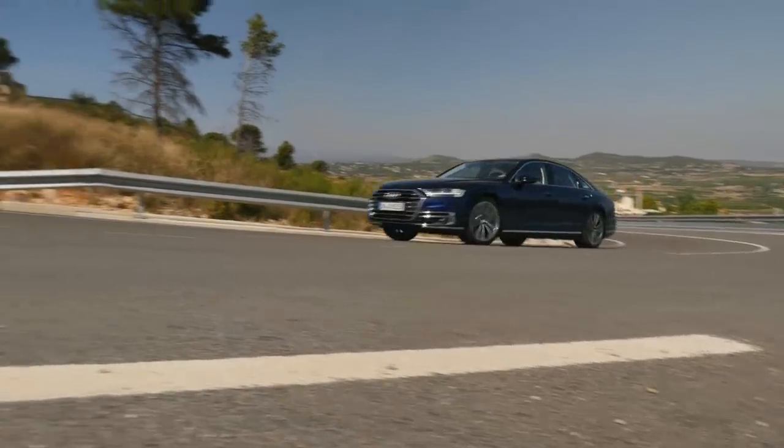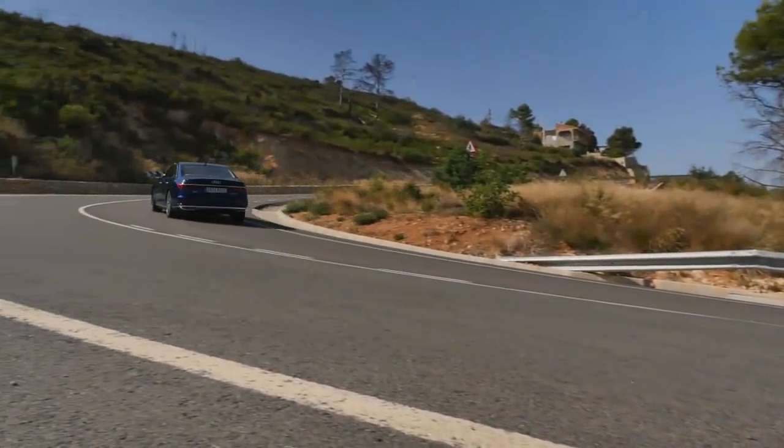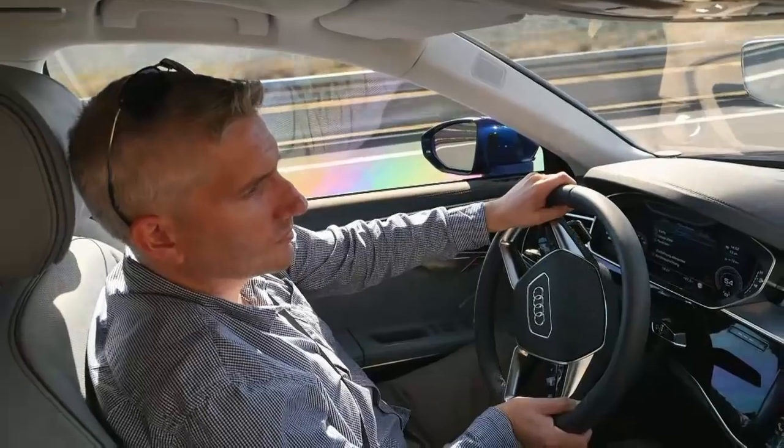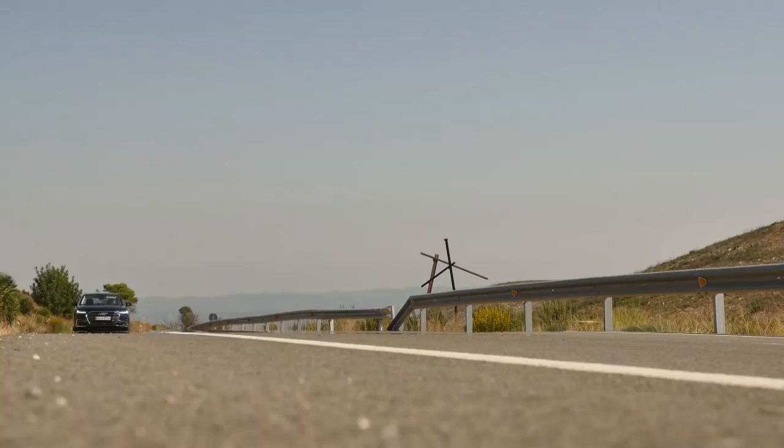Audi is rolling out its fourth generation A8 and breaking with quite a few traditions. An active driver? No need — at least not in certain situations like traffic jams.